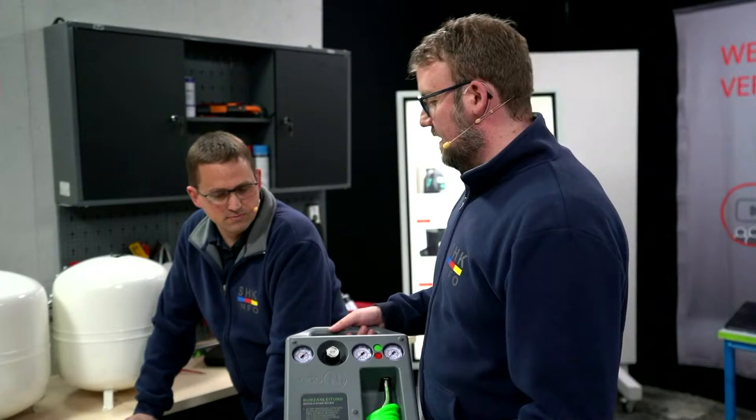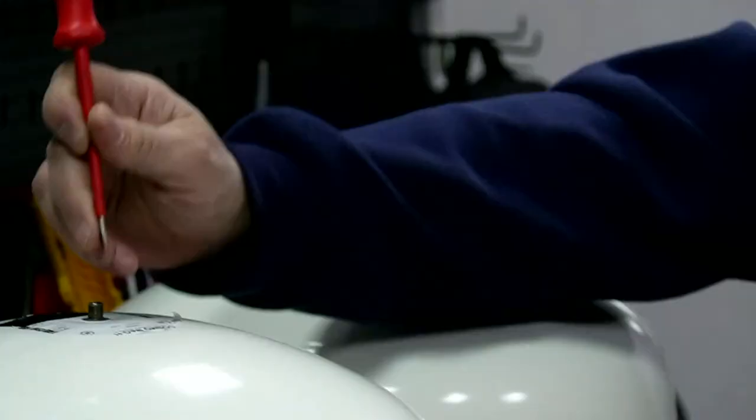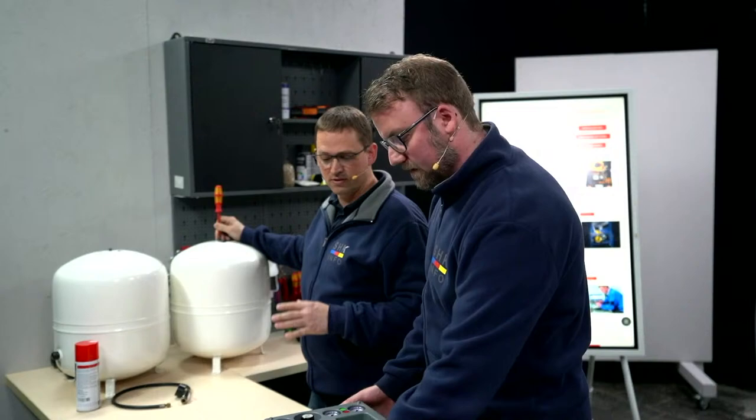Da wir hier bei Handwerk testet Innovation sind, wollten wir das Ganze heute mal testen. Wir haben hier zwei Gefäße vorbereitet und auch entleert. Da kommt also nicht mehr was. Wir lassen noch ein paar Millibar raus, die noch drauf sind, und dann machen wir den Vergleich, denn wir haben einen großen Zeitvorteil – so sagt der Hersteller. Und wir probieren das mal aus, um das zu beweisen.